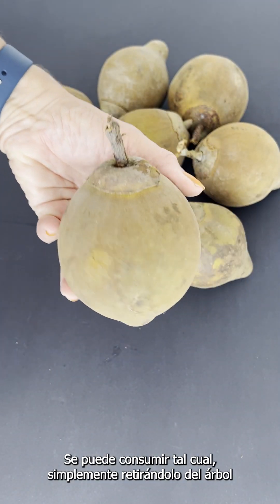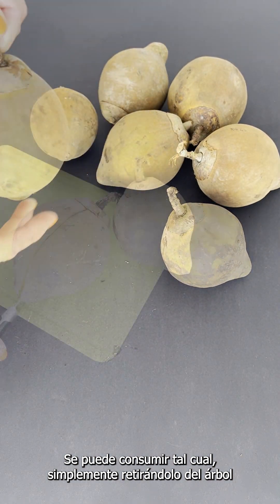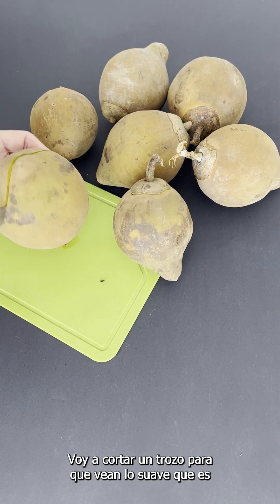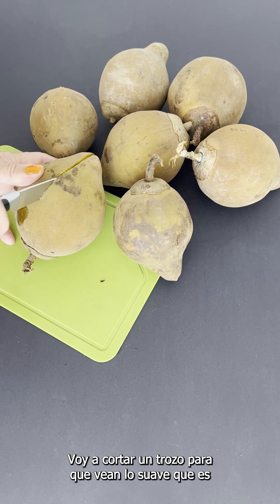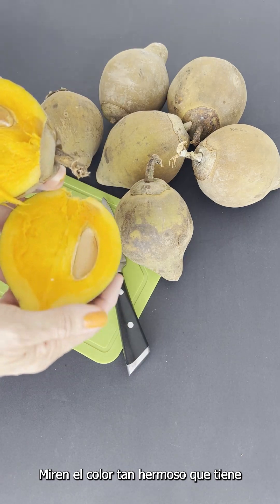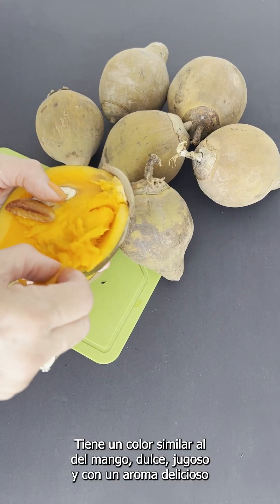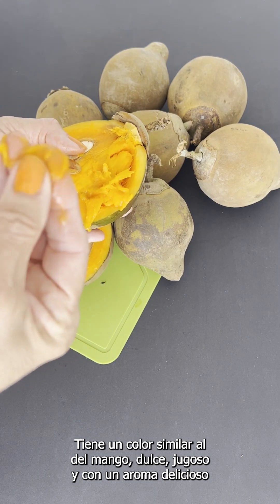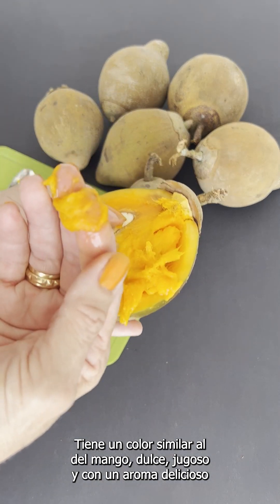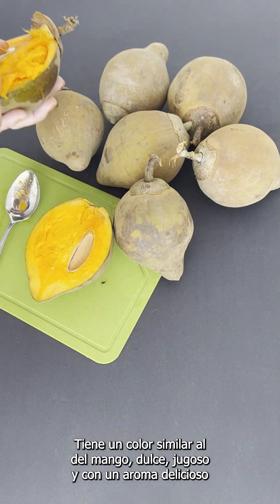You can eat it exactly as you pick it from the tree. You can see when I cut it how soft it is. Look at this beautiful colour — it looks like a mango. Soft, sweet, juicy and full of delicious smell.